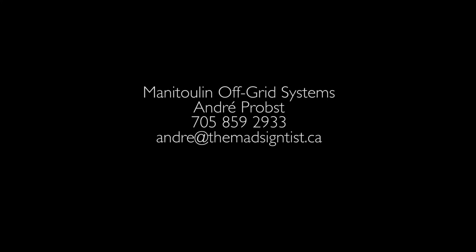So if anybody else wants to share that same type of lifestyle, I can set you up with power. Just give me a call — Manitoulin Off Grid Systems. The number is 705-859-2933. You can send me your information by email and we'll look after what you need and give you a price on what your requirements might be.